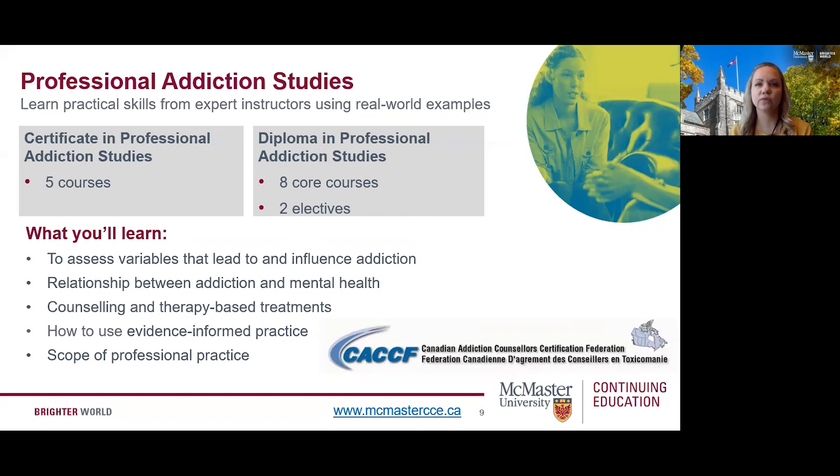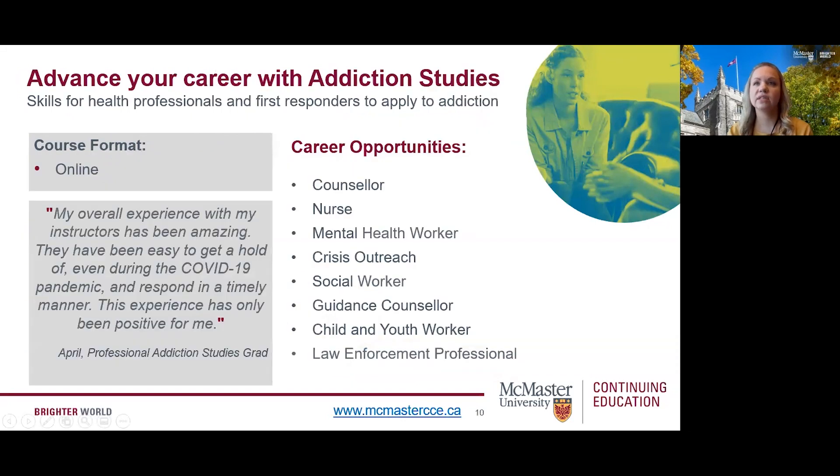Here's what you can expect to learn through our Professional Addiction Studies program: how to assess variables that lead to and influence addiction, the relationship between addiction and mental health, counseling and therapy-based treatments, how to use evidence-informed practice, and the scope of professional practice. Courses are offered in a flexible online format. The program also serves as professional development for those working in fields such as mental health, crisis outreach, social work, law enforcement, emergency response, counseling, nursing, child and family services, and occupational therapy.